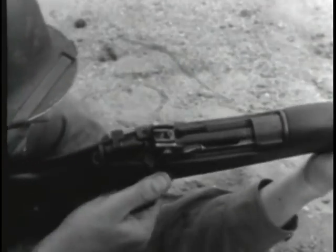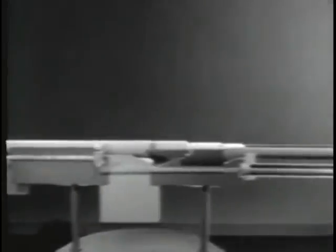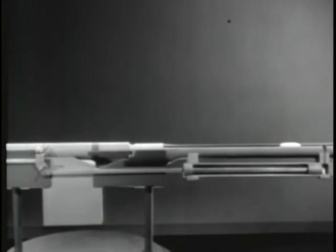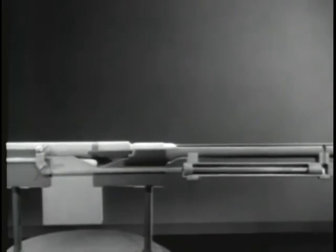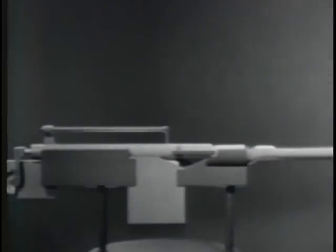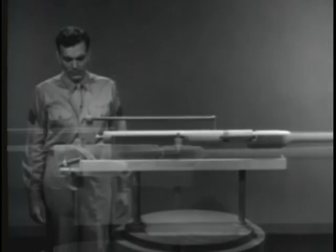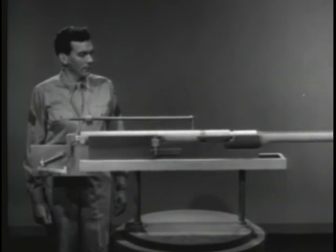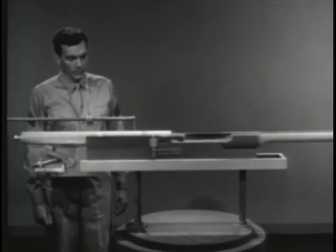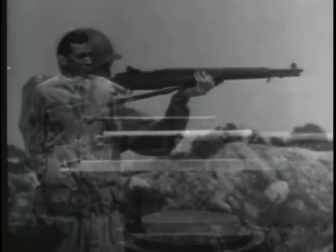Remember, there are four types of operation: manual, and three types that use the force of the expanding gas. The gas operated weapon taps off some of the high pressure gas behind the bullet to unlock and open the bolt. The blowback operated weapon uses the rearward force of the explosion to open the bolt. And the recoil operated weapon uses the kick caused by the explosion to move the barrel and barrel extension back, unlocking and opening the bolt as it goes. These are the basic principles of types of operation, and here we can see how they are used to give plenty of firepower to small arms weapons.